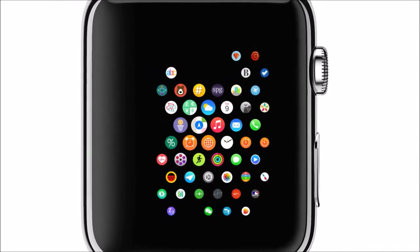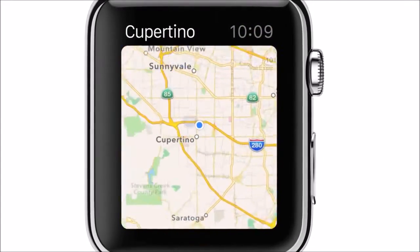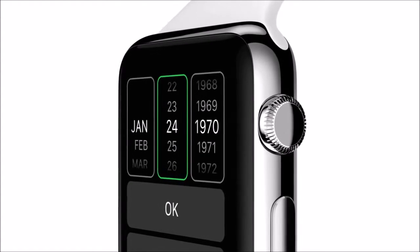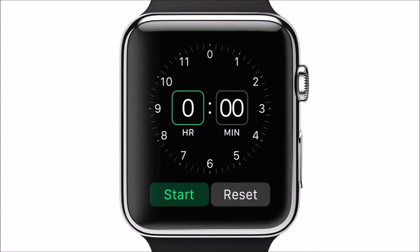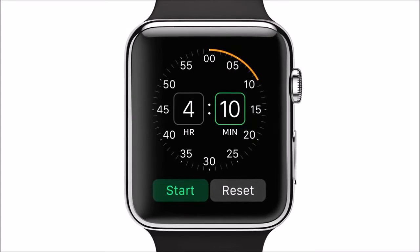The digital crown is a remarkable input device. It fluidly zooms into apps. It enables nimble, precise adjustment. And critically, you can use it without obstructing the display. It's also the home button.